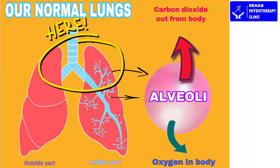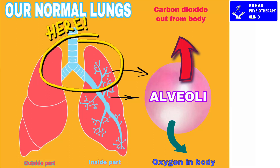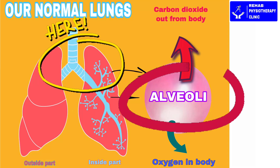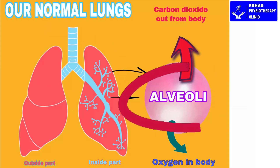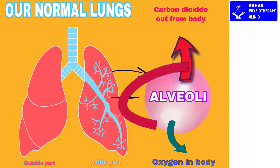This is the outside and inside of our lungs. In the inside of our lungs, you can see tree-like expansion. This is the respiratory tree, and alveoli are at the very end of this respiratory tree. These alveoli are very small balloon-shaped air sacs. Here at the alveoli level, there is oxygen and carbon dioxide exchange between blood and lungs.